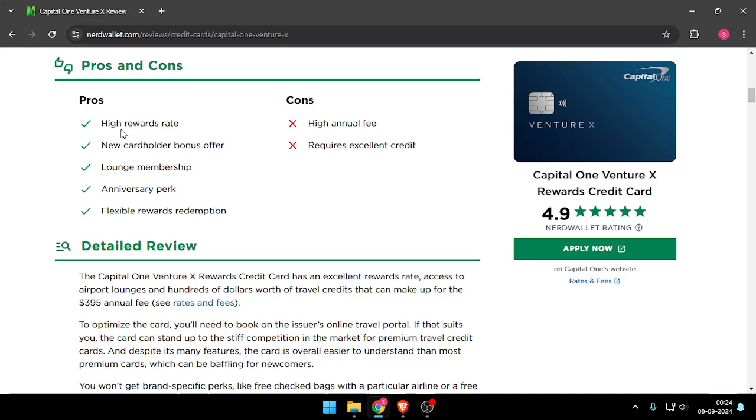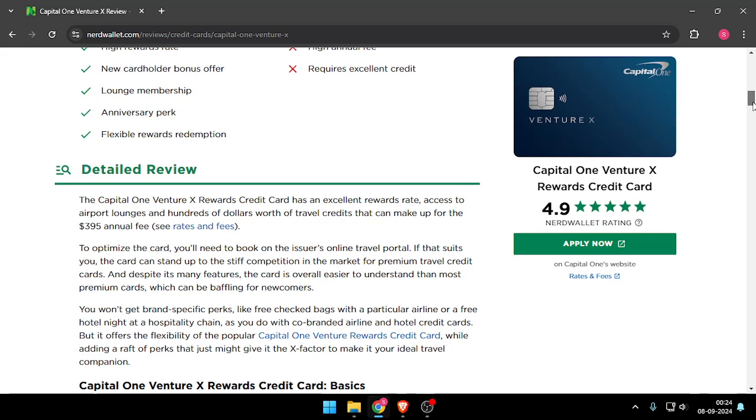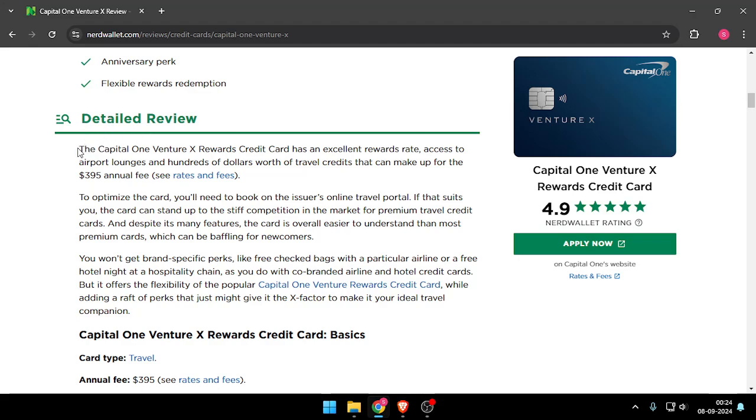Here you can see the pros and cons of the credit card. The pros are: high rewards rate, new cardholder bonus offer, lounge membership, anniversary perk, and flexible reward redemption. The cons are high annual fee and requires excellent credit.